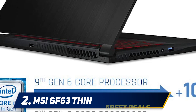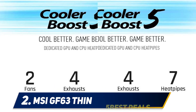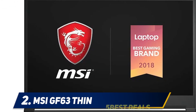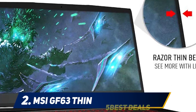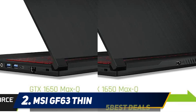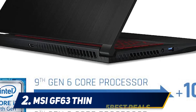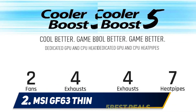Coming in at number 2: the MSI GF63 Thin. This is a complete beast in the budget gaming laptop space, offering specs and features you can't resist. MSI did a great job on the design, delivering one of the thinnest gaming laptops available. Inside, it packs an Intel Core i7-9750H processor and an NVIDIA GeForce GTX 1650 graphics card. The 16GB RAM adds great value to its performance, and the 512GB SSD replaces a traditional hard drive for faster speeds. The 15.6-inch FHD display runs at 1920x1080p with IPS technology and a 60Hz refresh rate.